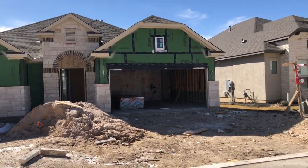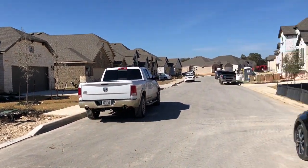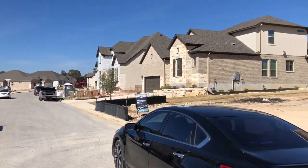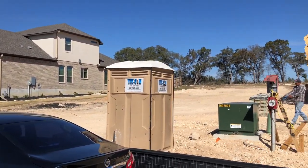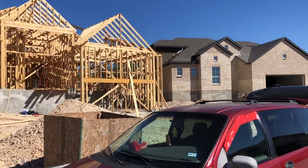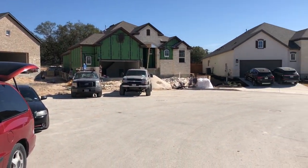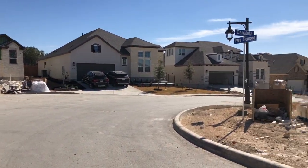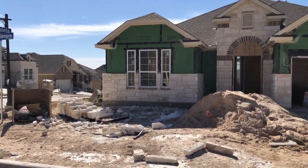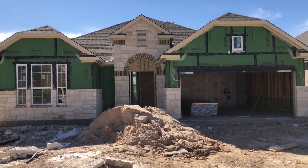If you're not familiar with this community, it is right off of TPC Parkway near Bovardy Road and Evans Road. The JW Marriott is in this community along with PGA golf courses. It's a really beautiful luxury resort-style living and a great place to be. Let's go check out the status of this home built by Chesmar.